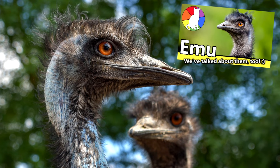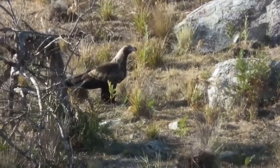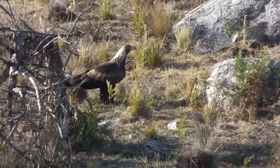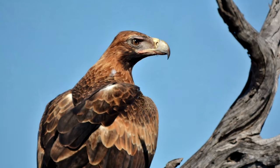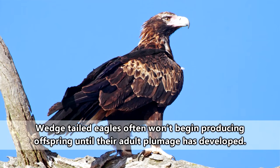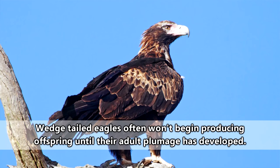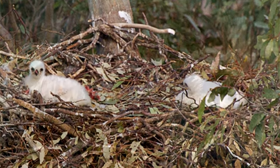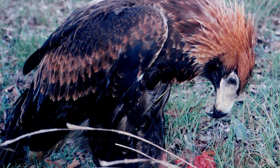In weight, wedge-tailed eagles average about seven and a half pounds, with females often appearing slightly larger. The females may also look a bit paler than the males, though these birds don't develop their dark adult feathers until about six years of age. Until that time, they're either white balls of fluff or much lighter versions of their parents.